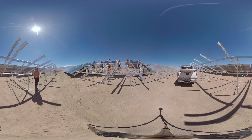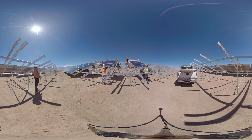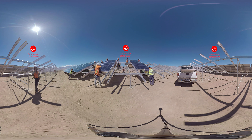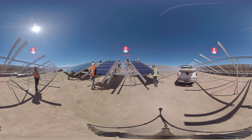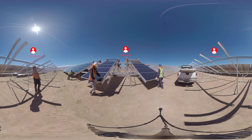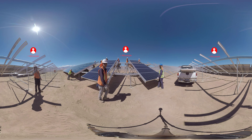Acciona completed the construction of El Romero Solar in record time — just 13 months, from October 2015 to November 2016, were needed to complete the work. During this period, the plant gradually grew in size and overcame all the obstacles placed in its way, thanks to excellent coordination with the team of vendors and great care for the environment. An average of 400 people, most of them from the surrounding area, worked hard to ensure that the project became a reality.